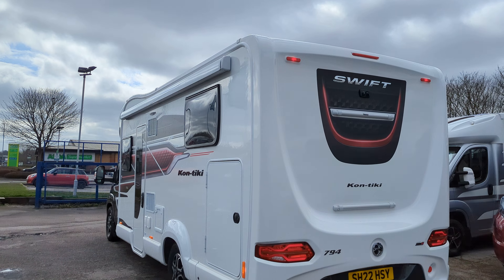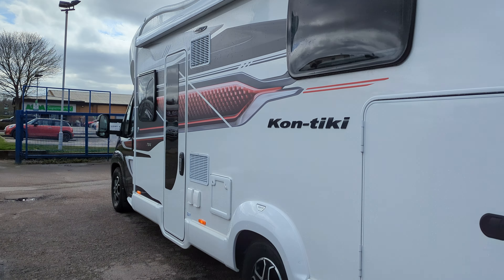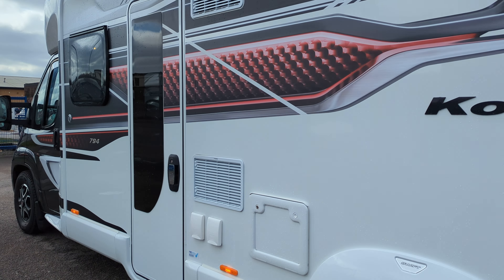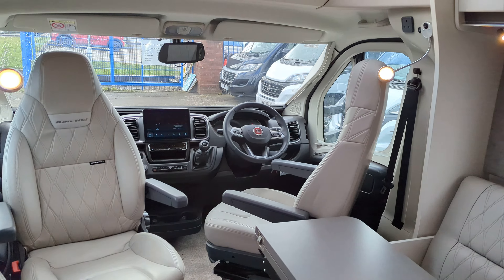This is a four berth, four travel seats, front to back. You're just under eight meters and coming in weighing at four and a half ton, so you're definitely on the bigger side.